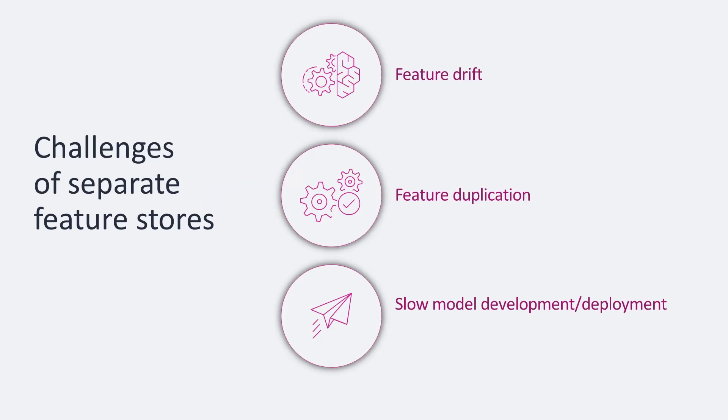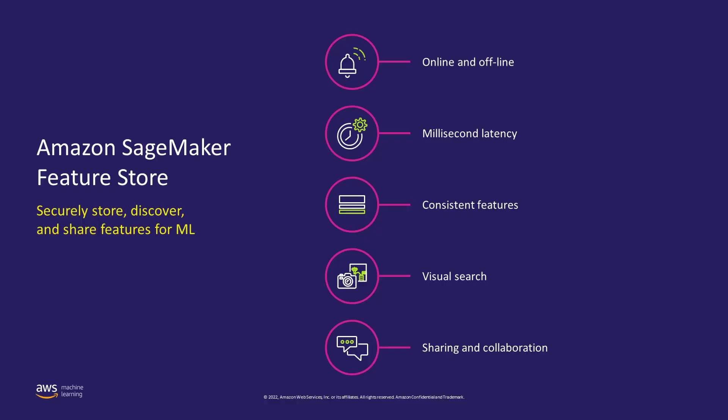There are certain challenges when storing features. There is a separation needed between online and offline feature stores, which can cause feature drift resulting in inaccurate predictions. It requires months of coding and deep expertise to keep features consistent across training and development environments. This can also lead to feature deduplication issues because multiple teams working on similar features might duplicate them, ultimately slowing down model development and deployment. We can address this with Amazon SageMaker Feature Store.